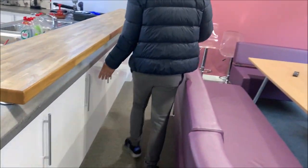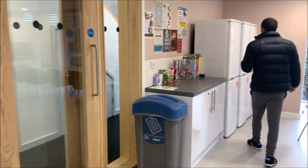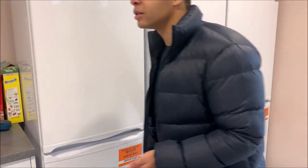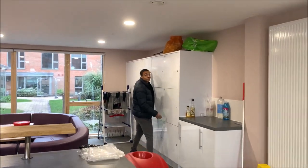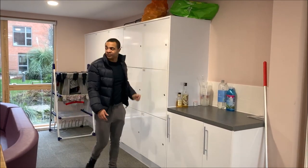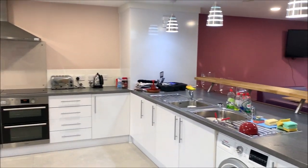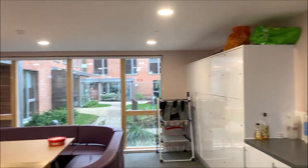Extra space here, a couple of spaces. And then over here we have like three fridges and three freezers. And then you have your storage space over here, like in the other video, which is pretty much the same size.